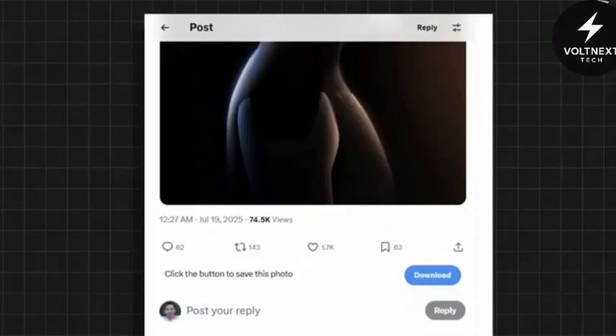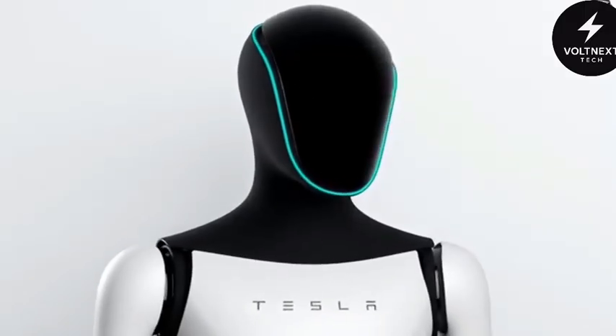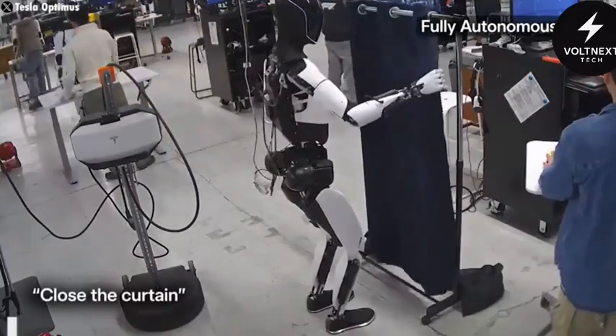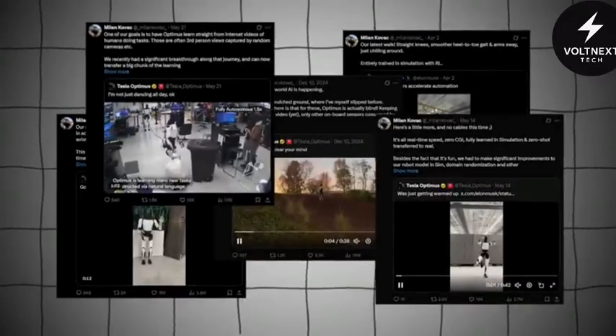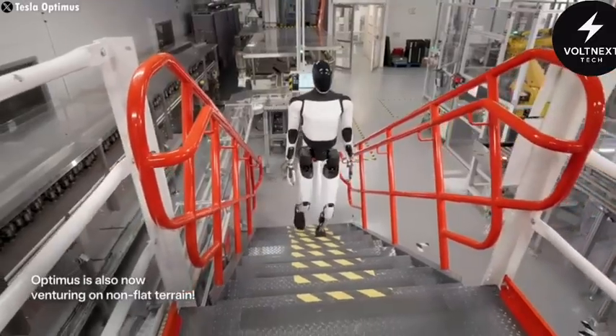Elon Musk has officially revealed the Tesla Optimus V3. This isn't a sketch, a concept, or a clunky prototype. This is a robot that's almost ready to enter homes and factories around the world. Tesla has already spent over a billion dollars in 2024 alone developing it. And now they've reached a point where the bot is no longer a dream — it's a product.